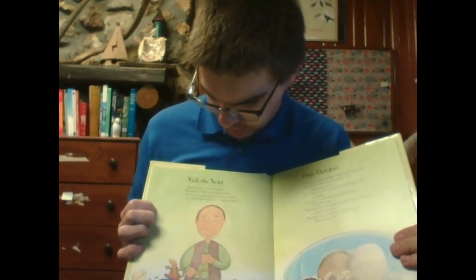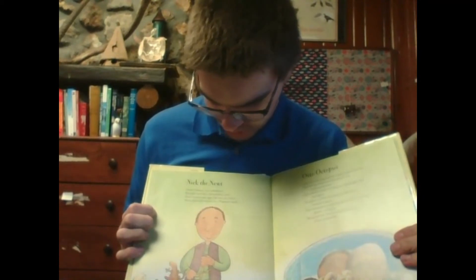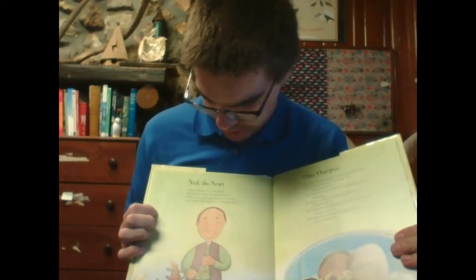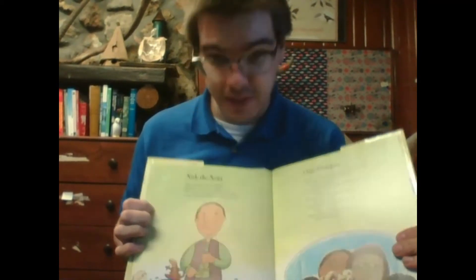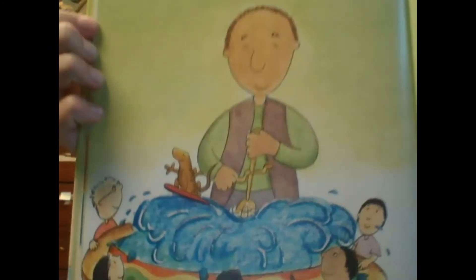Mr. Smoot, our substitute, brought us Nick, the surfing newt. Most newts just nap, but not our Nick. Nick rides the waves on a popsicle stick. He's riding those waves.